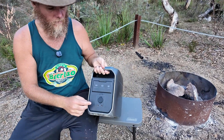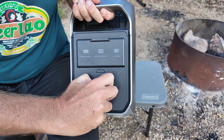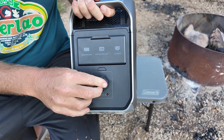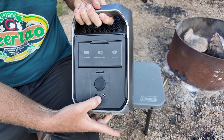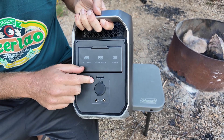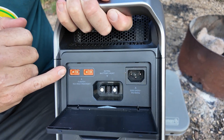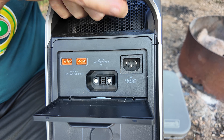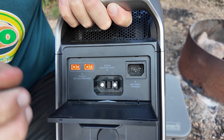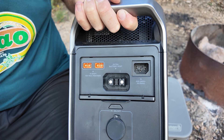Over on the back is where you'll find the 12-volt outputs — the cigarette lighter port and the smaller jack ports, which are great for camping lights. It's got its own little power switch. And back here you have the solar input, AC input, and the daisy-chain connector, which actually pushes in and out of the way when you don't need it.